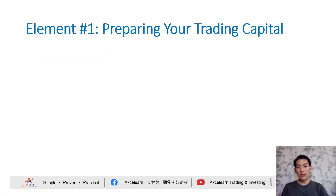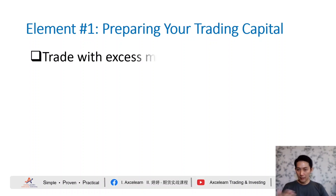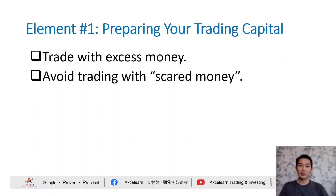The first element: preparing your trading capital. This is crucial for long-term success and to ensure that your trading activities don't negatively affect your financial stability. If you want to trade, please trade with excess money — excess money that you can afford to lose. Only use funds that you can afford to lose without significant impact on your financial well-being. This ensures your trading activities won't put your basic needs at risk. Always avoid trading with scared money, as trading with money you are afraid to lose can lead to emotional decision-making and impulsive actions, which are disadvantageous to successful trading.